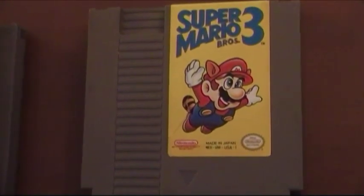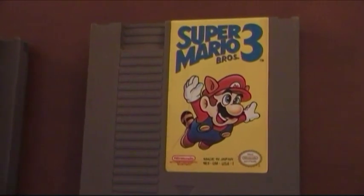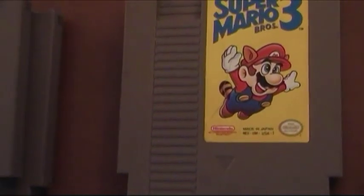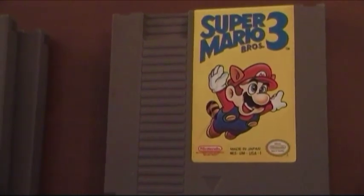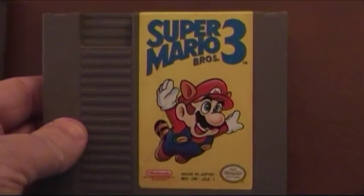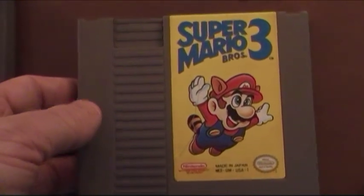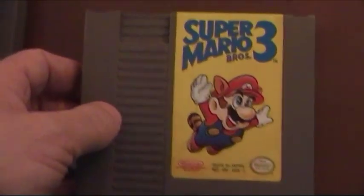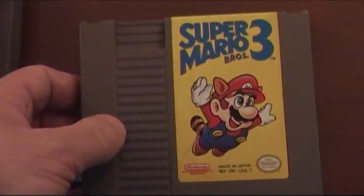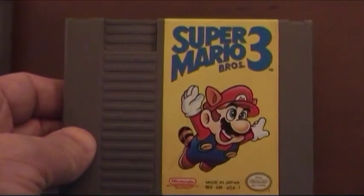And finally we have Super Mario Brothers 3, and it's the best Mario game on the NES for sure. It really sets it apart from the other Super Mario Brothers games that came before it. This is definitely recommended and you can probably find this cheap on eBay. If you see it, buy it — it's definitely awesome. Highly recommended.